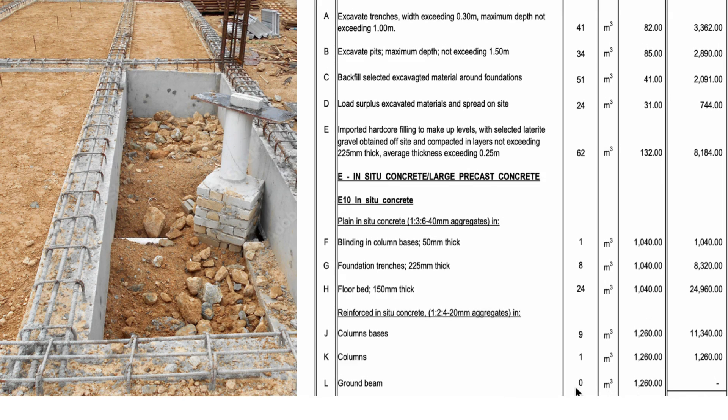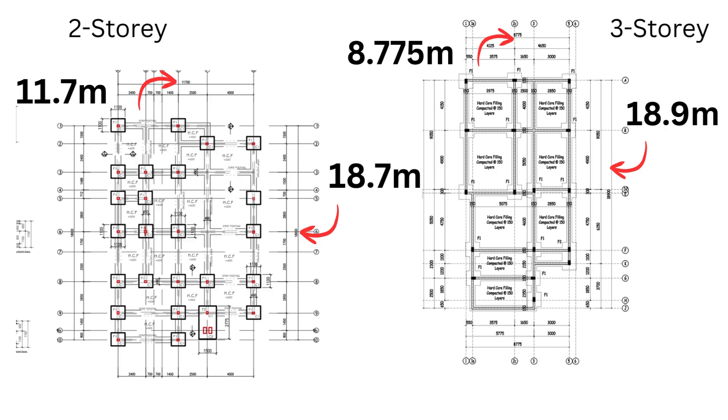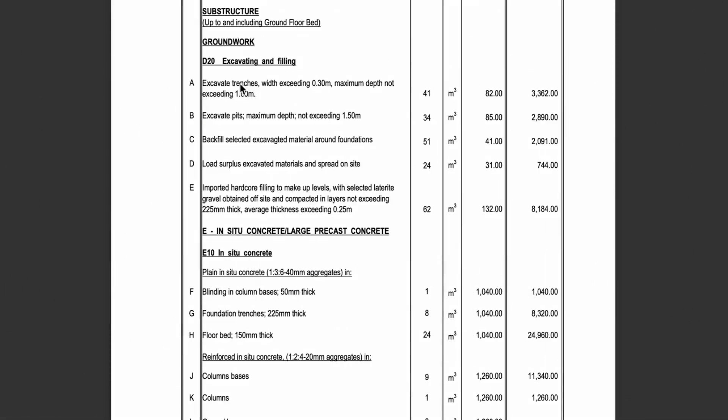The ground beams are going to be similar in cost overall. Even though the three-story building has deeper and longer beams, the larger perimeter of the two-story building's foundation adds to its cost in a way that makes it not very far from the three-story building.